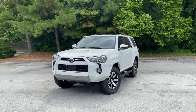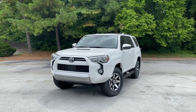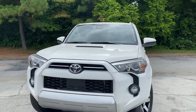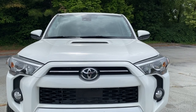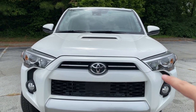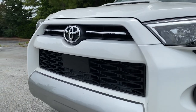Hey everyone, my name is Caleb with Steve Landers Toyota in Northwest Arkansas, and here in front of me we have a 2020 Toyota 4Runner TRD Off-Road. This particular model is finished in super white, and you can tell this is a 2020 model by the chrome grille inserts on either side of the Toyota badge, as well as the addition of the Toyota Safety Sense radar in the grille.